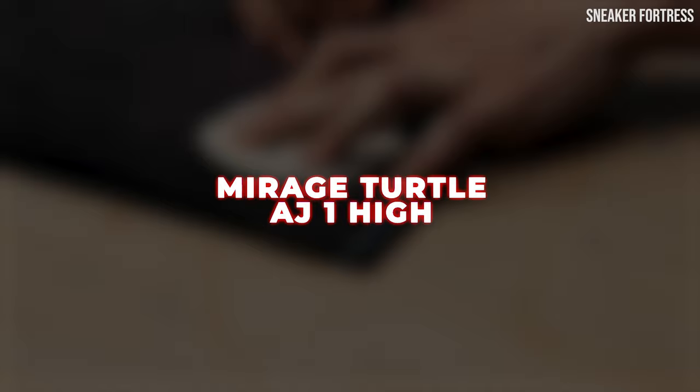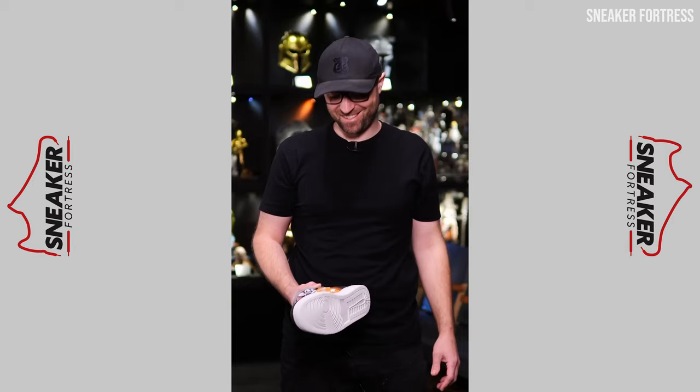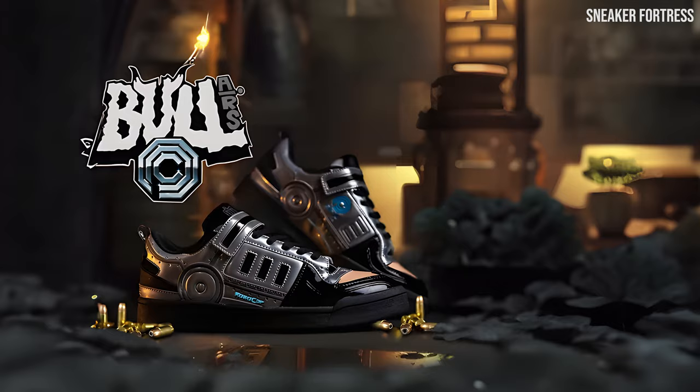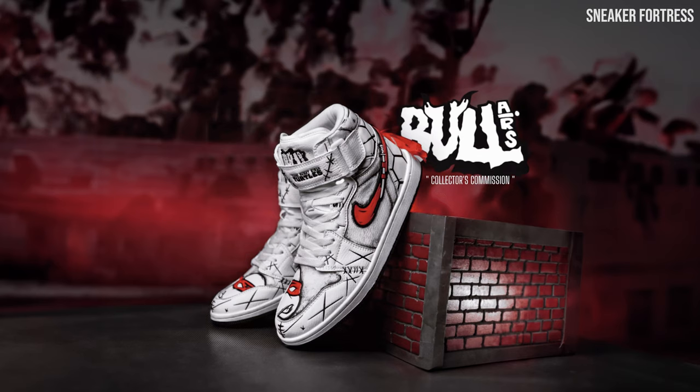Our number three entry on the list is the Mirage Turtle Air Jordan 1 High. Bull Airs has been creating the kicks of every 80s and 90s kid's wildest dreams — from Dunk Lows that resemble Robocop, to Air Jordan 1s inspired by the classic rodent superheroes Biker Mice from Mars. One of their latest designs to capture our affection has to be these Air Jordan 1 High Mirage Turtle sneakers based on Mirage Studios TMNT comics.